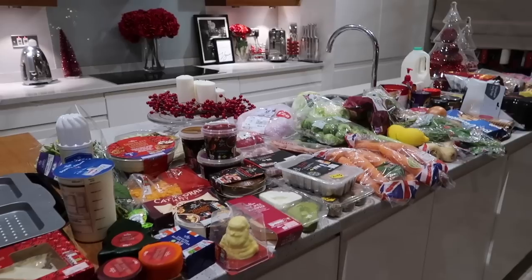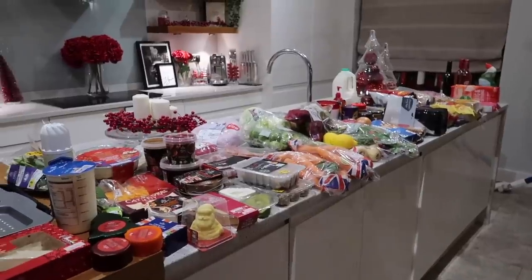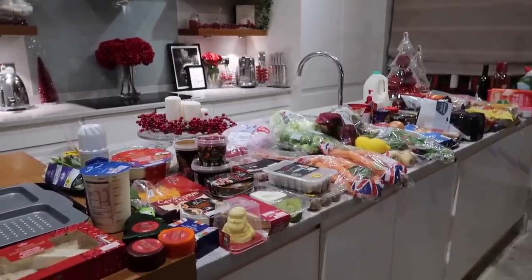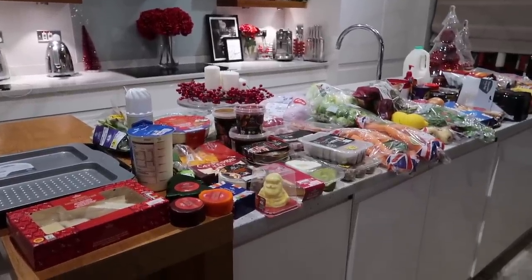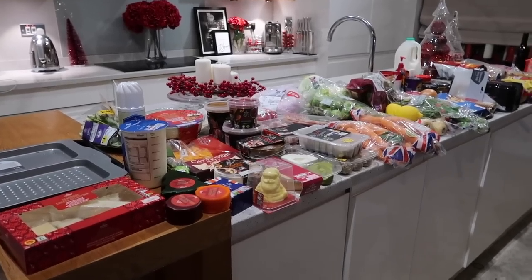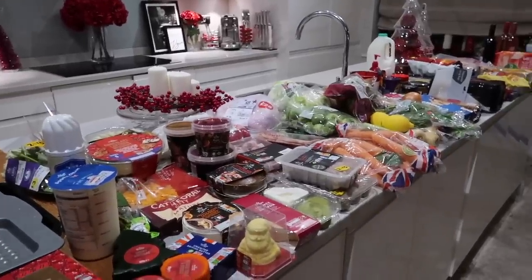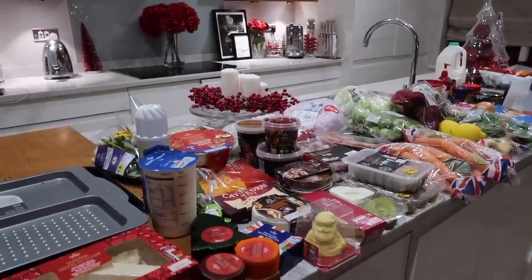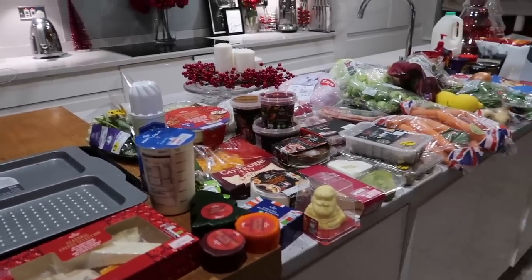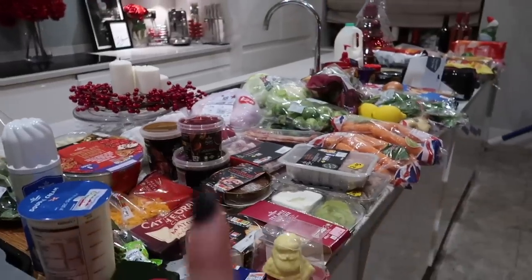So this is all the Christmas food shop laid out. There's not loads compared to a normal Christmas, because this year we can only socialize for one day. I'm in tier three so I can still see someone on Christmas Day — I'm having my mum, dad, and brother over, and Mitchell is here too. I went to Morrison's, Marks and Spencer's, and I think there are a couple of bits from Aldi too.